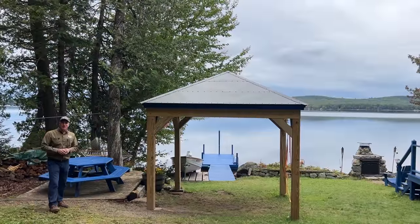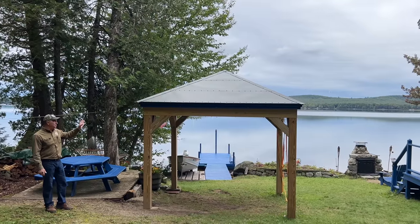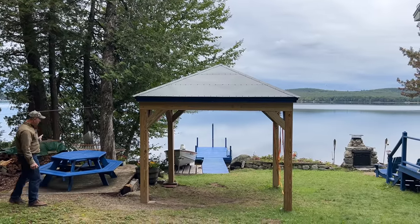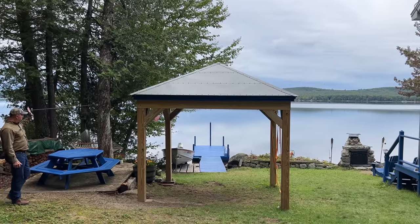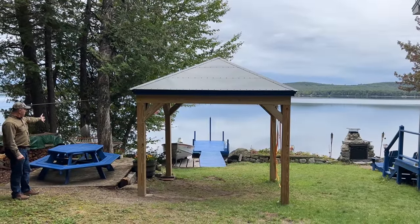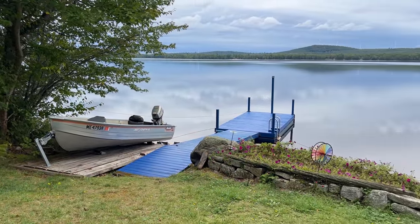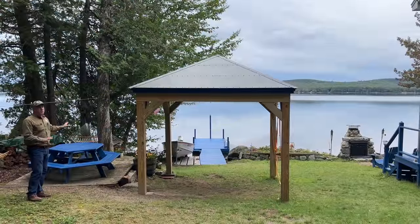Another nice feature of this lot here on Madagascar Pond is this really nice 10 by 10 foot gazebo with a metal roof on it. You can use it for an outside kitchen area, or just sit under here with your chairs if the weather turns a little bit. We've also got this wooden patio here with a nice picnic table set on it. You can see the dock — it's a neat system where you can pull the boat up completely out of the lake, like a boat lift without the hassle of putting it in and out. The floating dock section comes out to the shore, so it's really well set up here on the waterfront.